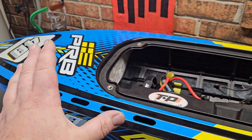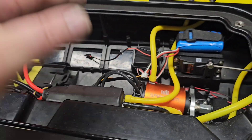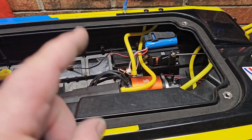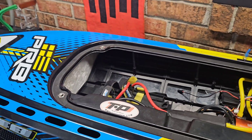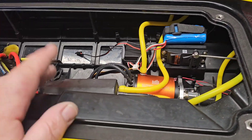It will also be a good drop-in upgrade for the Blackjack 42 if you want to go 12S monster. So yeah, I just wanted to update you guys — it just got released.